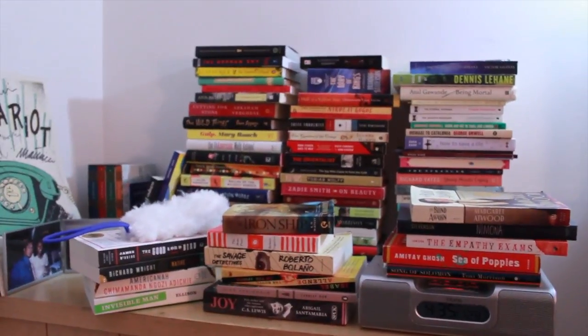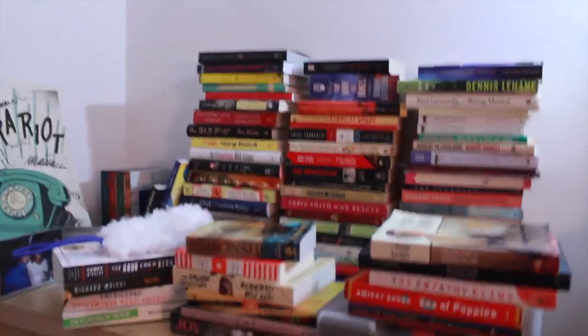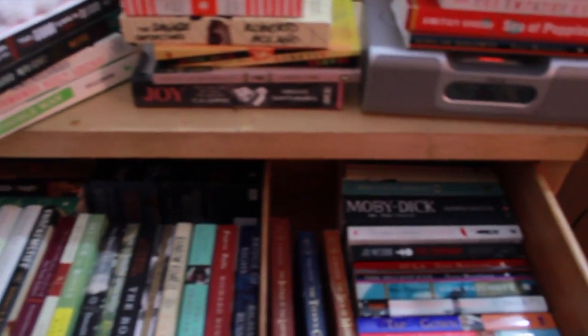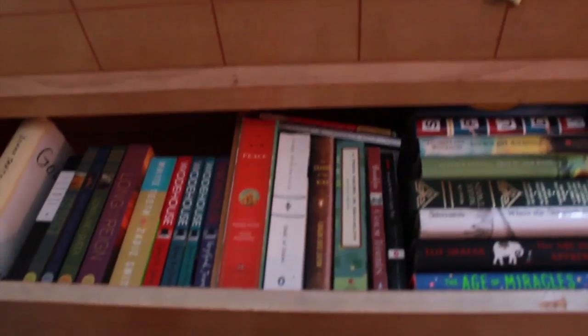On top of this dresser are all of my unread books. I haven't gone through these yet, but I do want to cull this a little bit because I know there are books here that I'm just not going to get to at all. In here I have more fiction books — these are like the last half of the alphabet. This one drawer is completely filled, and the other one is not completely filled yet. I used to have both drawers completely filled with books and also the third drawer almost completely filled.